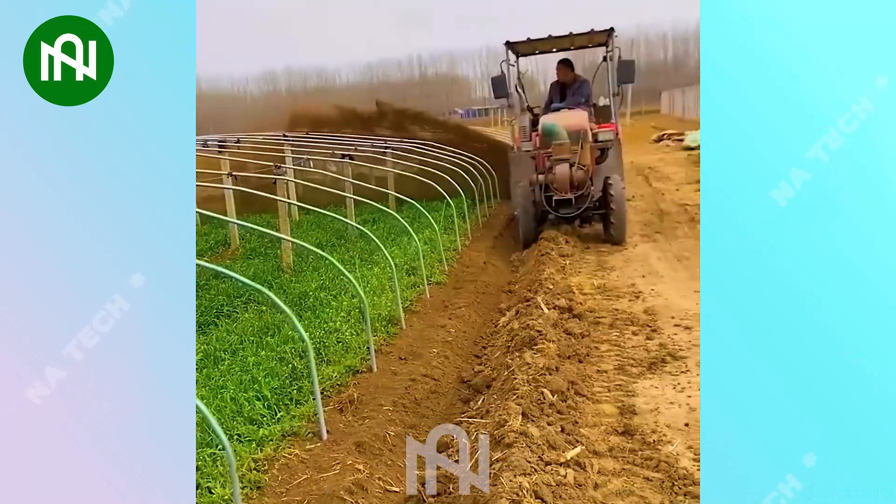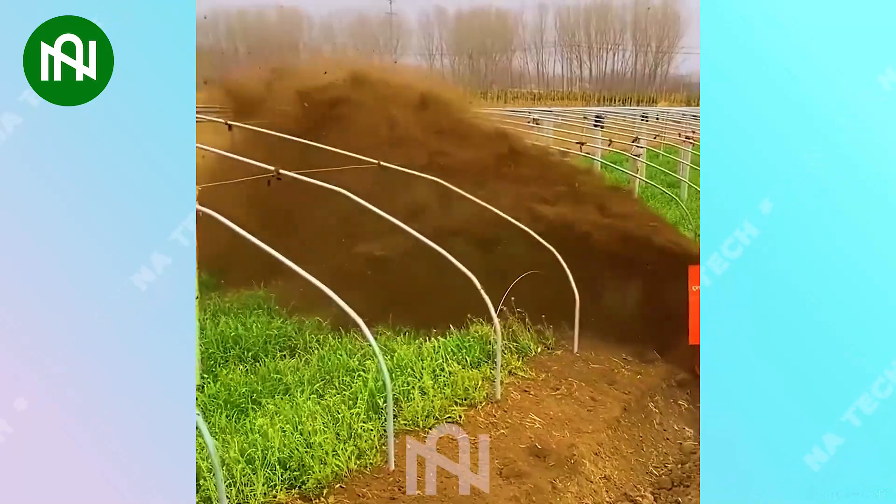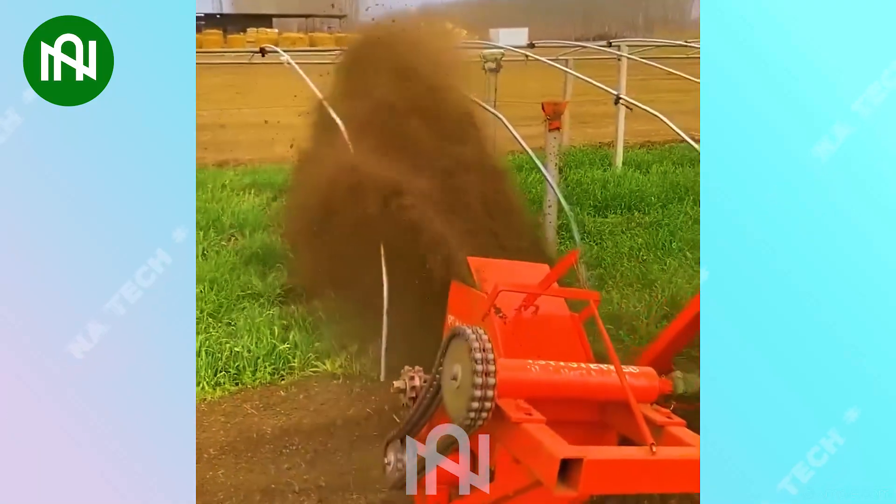This soil-spraying marvel is beyond belief. With mind-blowing capacity and dimensions, it covers fields efficiently.